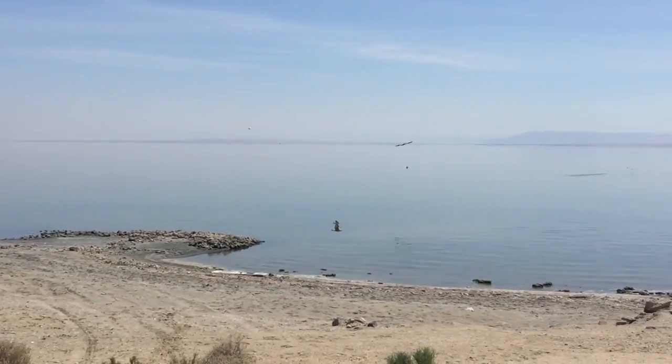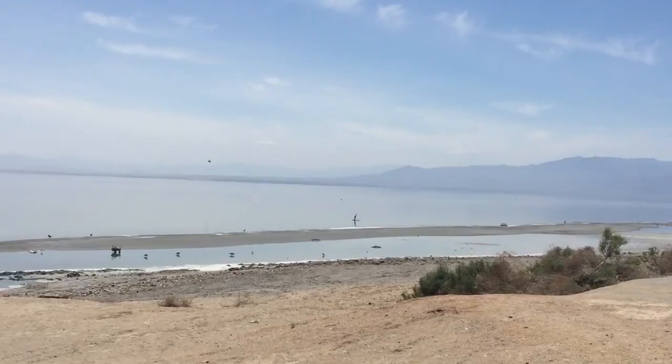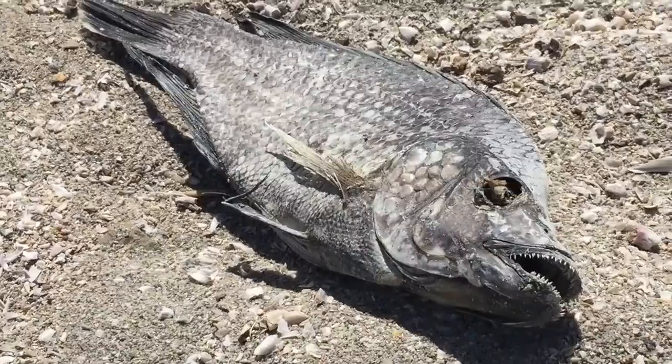And the Salton Sea is huge — this thing is ginormous. I can understand why they actually call it a sea. So we finally made it out here to the Salton Sea, and the first thing I noticed is there's a ton of dead fish just all over the place. Just troves and troves of these dead fish.